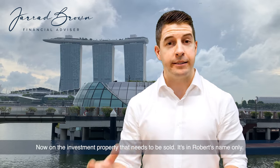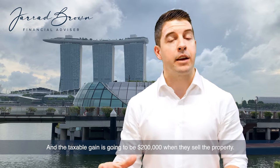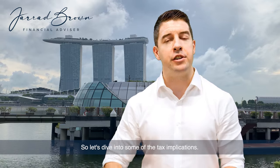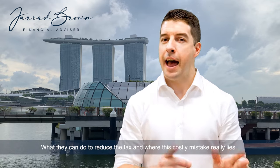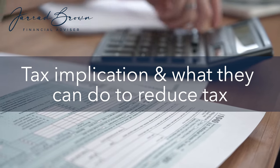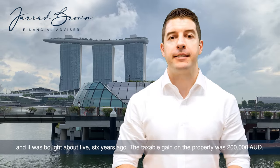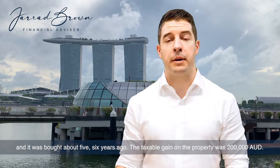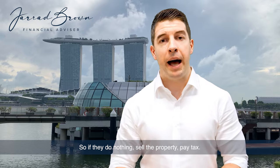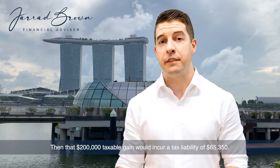On the investment property that needs to be sold — which is in Robert's name only — the taxable gain is going to be $200,000 when they sell. So let's dive into the tax implications and what they can do to reduce the tax. The property was bought about five or six years ago. If they do nothing, sell the property and pay tax, that $200,000 taxable gain would incur a tax liability of $65,350.